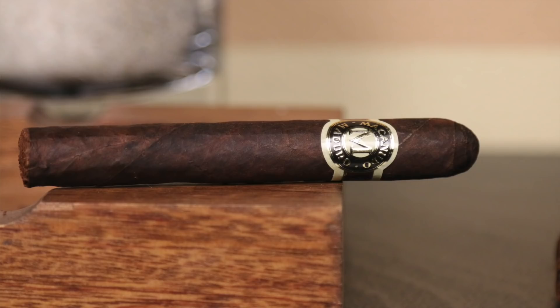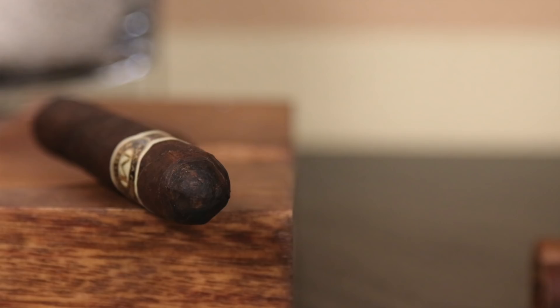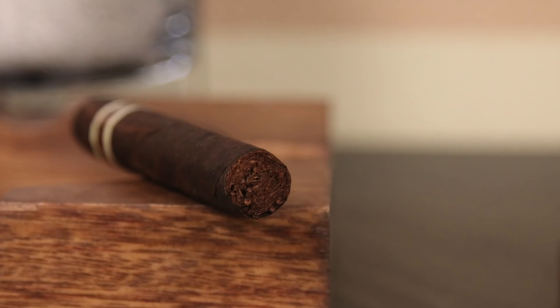Number 4 this week is going out to the Macanudo Maduro. This is another one coming straight out of the Dominican Republic, featuring a Connecticut Broadleaf Maduro wrapper, Mexican San Andres binder, and then Dominican Piloto Cubano and Mexican filler. With this one you're getting the nice pronounced chocolate, dark chocolate notes, dried cherry, a little bit of an oak profile, and then a mixture of cinnamon, little bits of black pepper, and a leathery profile to it.